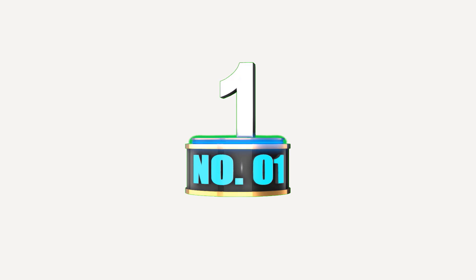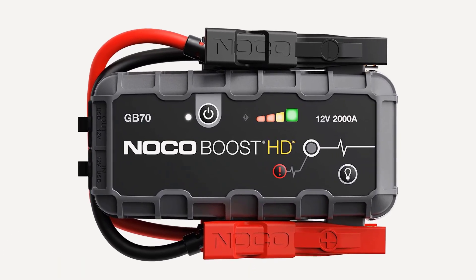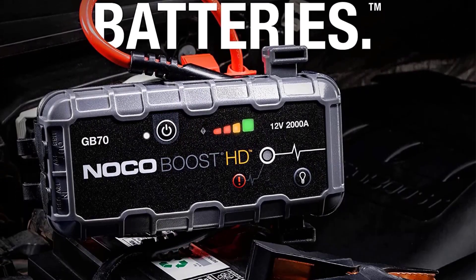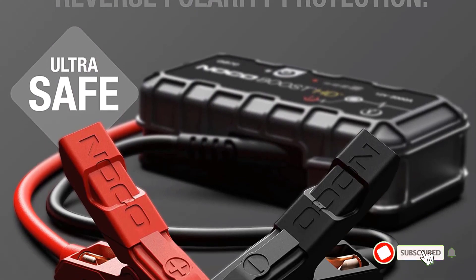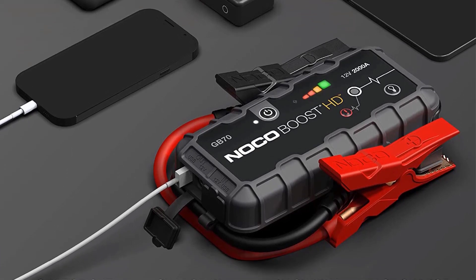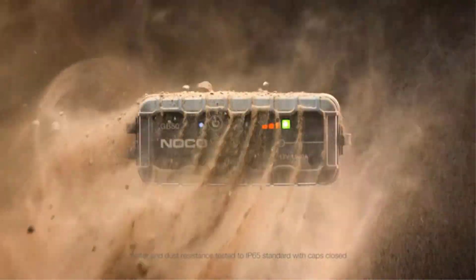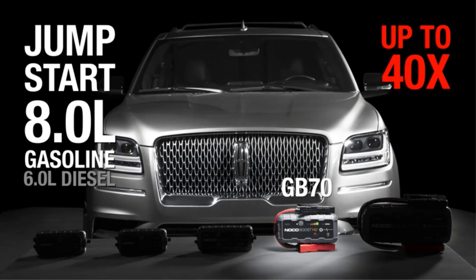Number 1: NOCO Boost HD GB70 2000 Amp 12-Volt Ultra Safe Lithium Jump Starter Box. The NOCO Genius Boost HD GB70 is a small jump-starter that actually comes in two sizes — the 3000A for bigger vehicles, but most folks will find the 2000A meets their needs. There is a USB port on the charger for items like your phone, though it charged a phone slowly. There's also a built-in light to help you find something inside your car. While this jump-starter is on the more expensive side, we still think it's the one most people should get. The case displays the charge level and voltage, and you can charge it via the 12V power plug or USB, although the USB method can take anywhere from 2 to 11 hours depending on the wall charger you use.